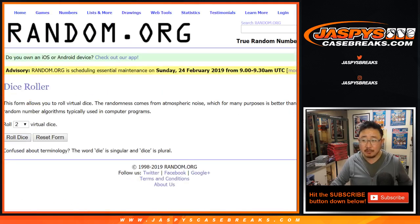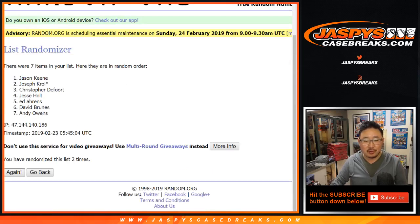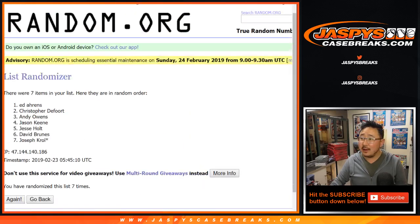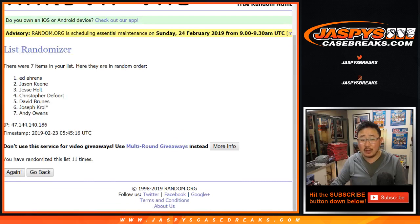Name on top after 11 times — one, two, three, four, five, six, seven, eight, nine, ten, and 11 — the final time. Name on top: Ed Arons. Ed, $20 of break credit coming your way for going hitless.